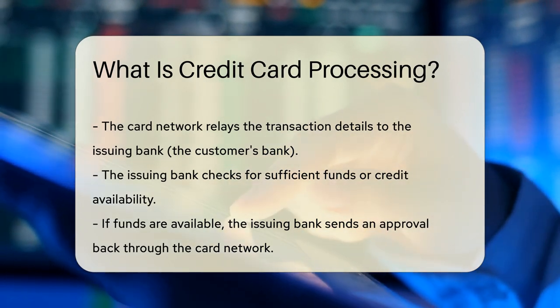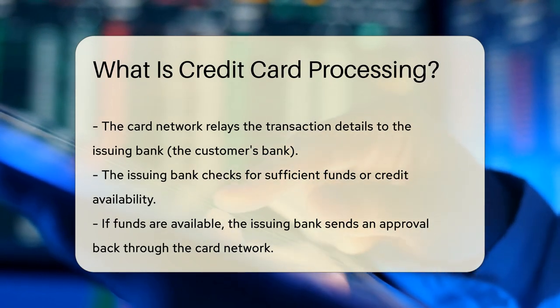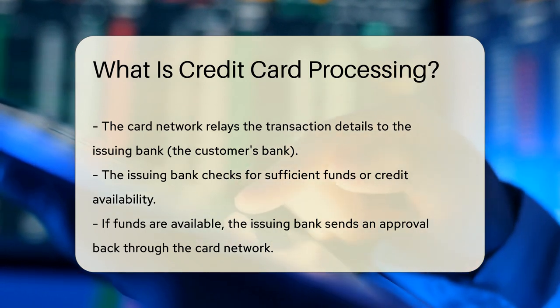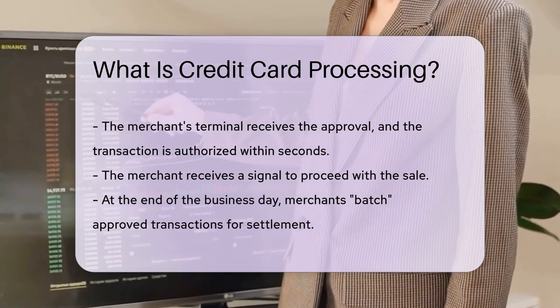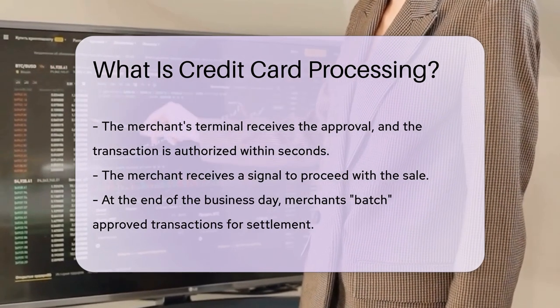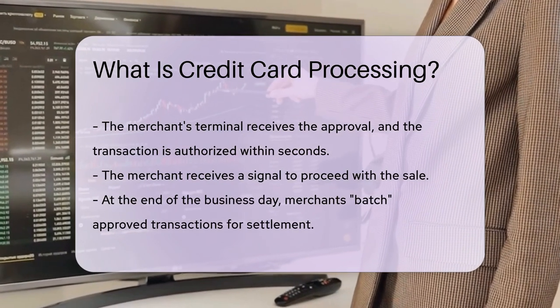The card network plays a pivotal role. It's the messenger, zipping your transaction details to the issuing bank, also known as your bank. Your bank takes a peek at your account, checking if you've got the funds or credit. If all's good, it sends an approval back through the card network. This approval is like a green light — it speeds back to the merchant's terminal, and in just seconds, the transaction is approved. The merchant gets a thumbs-up to proceed, and your coffee is officially bought.